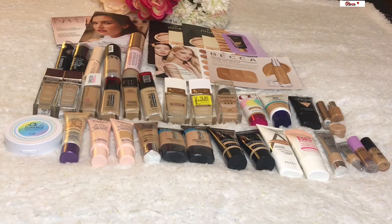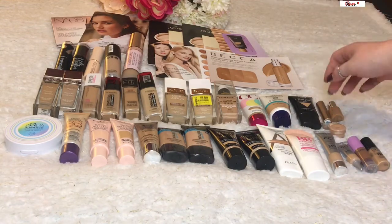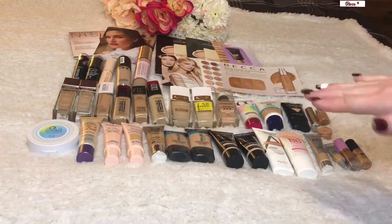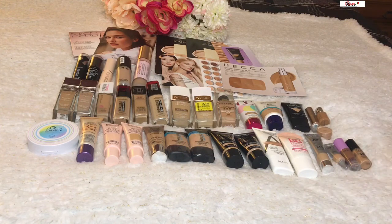These are all my current foundations — I know it's a lot. This is all the more reason I decided to do a two-year no-buy. Including minis and samples — counting each individual sample packet as one — I have a total of 40 foundations. 40! Who needs 40 foundations? Not me, not this girl.